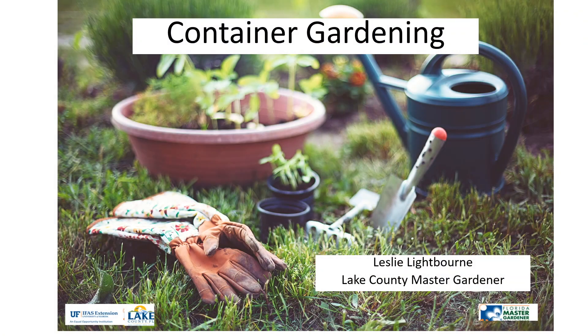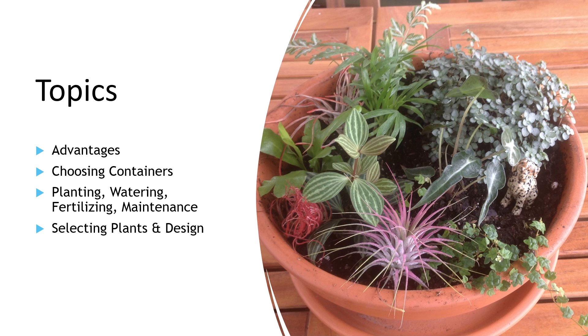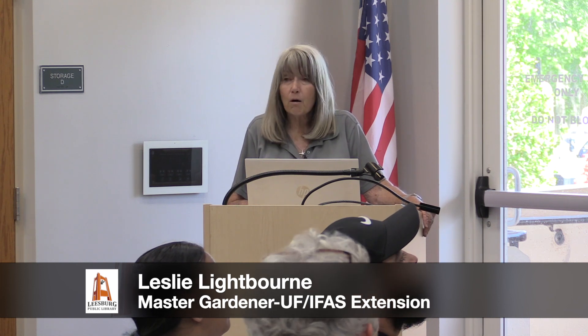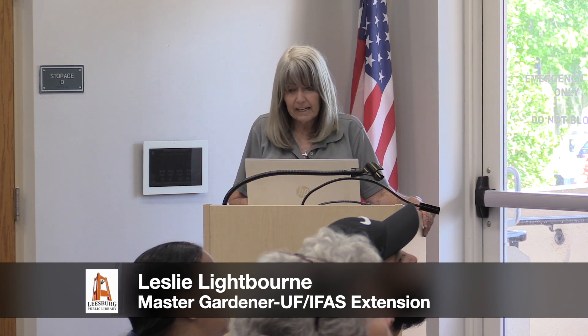Let's get into what we're talking about today. We're going to cover container gardens and the advantages of doing that, how best to choose the containers, and then how to plant them — the planting, watering, fertilizing, and maintenance. And then the real fun part: some of the plants and design concepts for your containers.